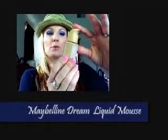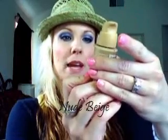They actually make them in different colors and I'm excited to give that a try. Next, I have tried the Dream Liquid Mousse Foundation, airbrushed finish by Maybelline. My color is Nude Beige 3.5. This actually has a great texture to it.